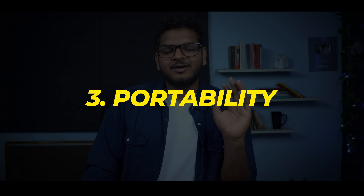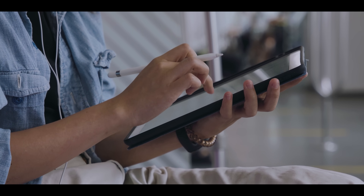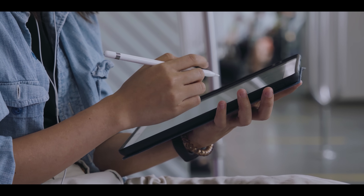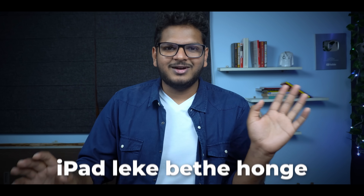The third thing I want is portability. If you go to any medical college, 8 out of 10 people will have some sort of a tablet with them, and out of those 8 people, I would say 6 will definitely have an iPad. At least that's the condition in my GMC Nagpur. If you enter the library, go to any desk and everyone will have an iPad.